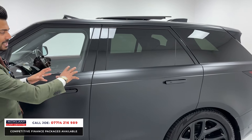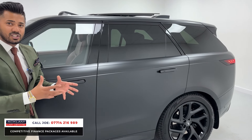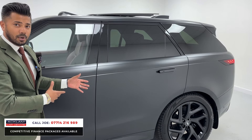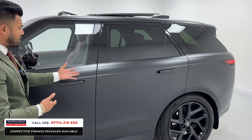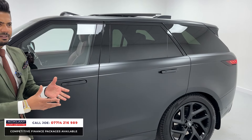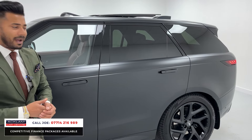Comfort access. Remember this satin PPF is two-in-one — it gives that satin finish so it looks nice and stealthy, but it also protects the bodywork. So in two years' time, when you're ready to change the car and move it on, you can just get this whole PPF peeled off, and then underneath you'll have a fantastic condition Range Rover Sport, which means you'll get a little bit more when you come to part-exchange it.